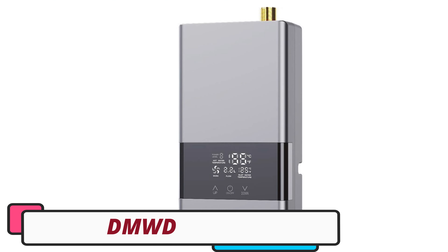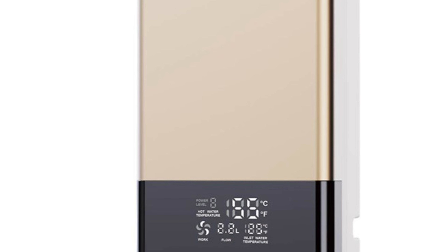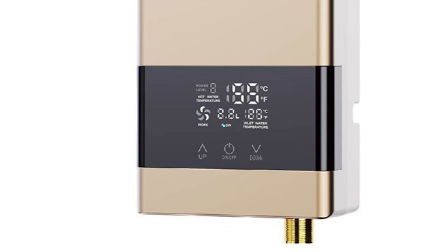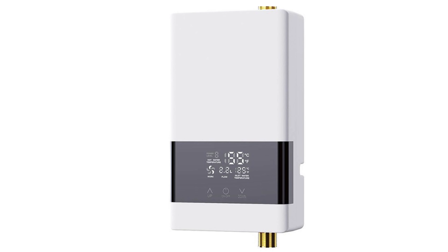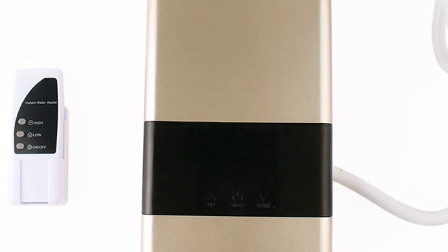Number 5: DMWD-4RSQ Electric Water Heater. The DMWD-4RSQ Electric Water Heater is a top-tier water heating solution that offers efficiency, convenience, and modern technology. Its tankless design delivers hot water on demand, reducing waiting times and running out of water. It features advanced control with a microcomputer mode for precise temperature settings. The heater is designed vertically, fitting neatly into tight spaces.